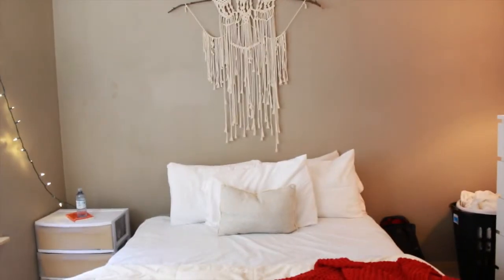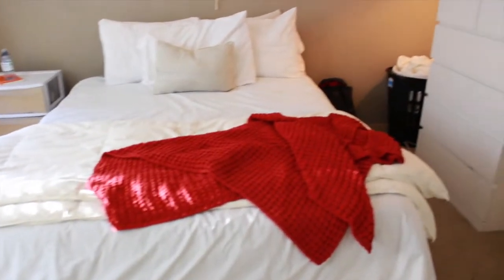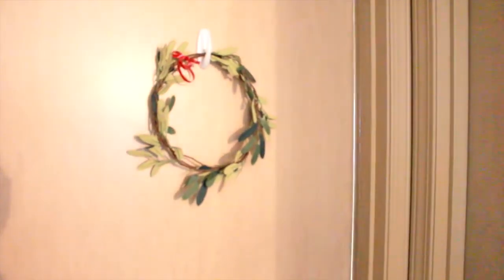And that's my room — very simple, very plain and neutral. But once I get my green plants, I feel like it'll all come together. I wanted to show you guys, so thank you for watching and I will see you next Sunday. Bye!